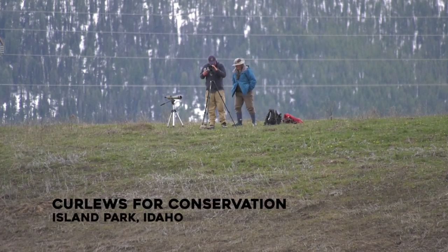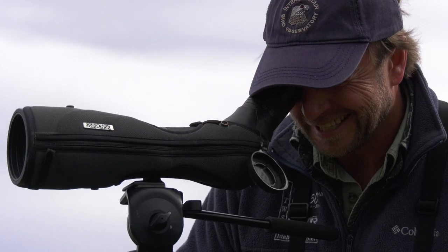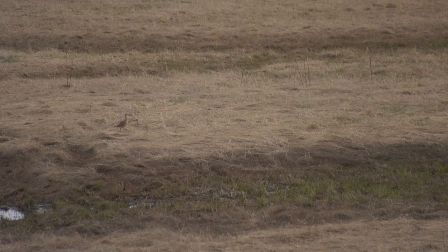Finding an American Robin nest is fun, but it's not hard to find their nest, so the challenge isn't there. These guys challenge me — they make me work to find their nest, even 10 years in.